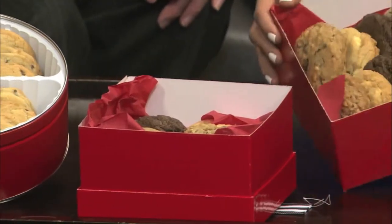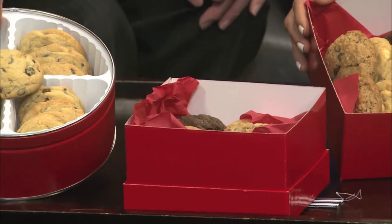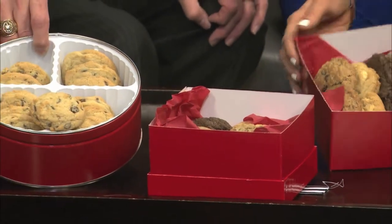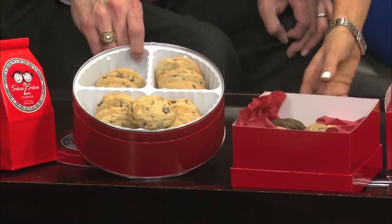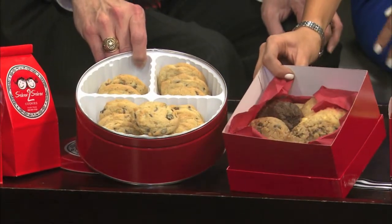Look how thick these cookies are — they're still warm! These are scrumptious. And you've also got these — are these the little sissies right here? Those are the little sissies, and we ship those as well, nationwide.